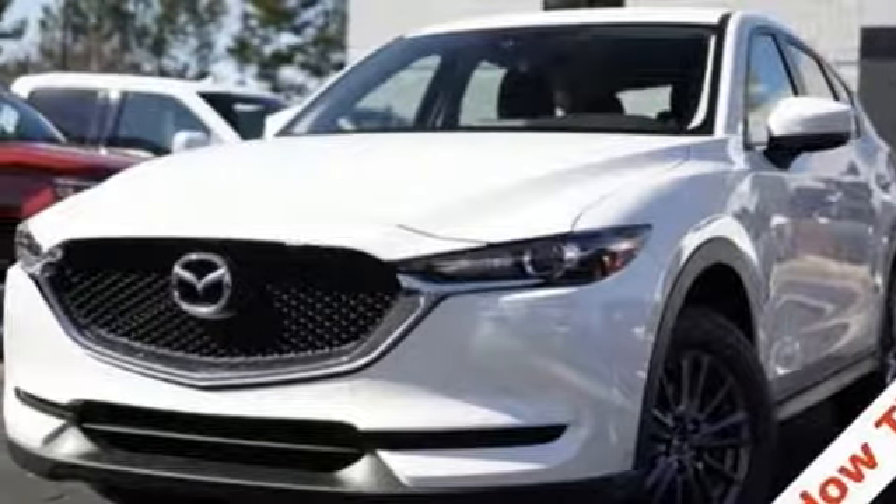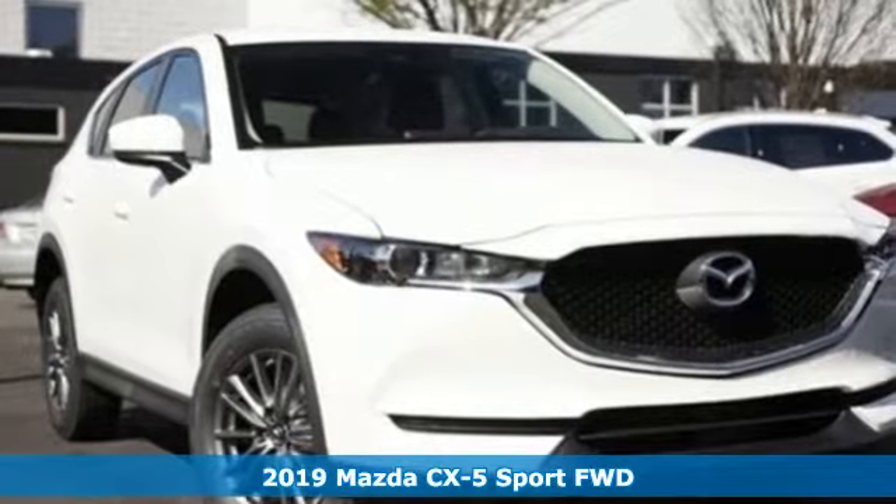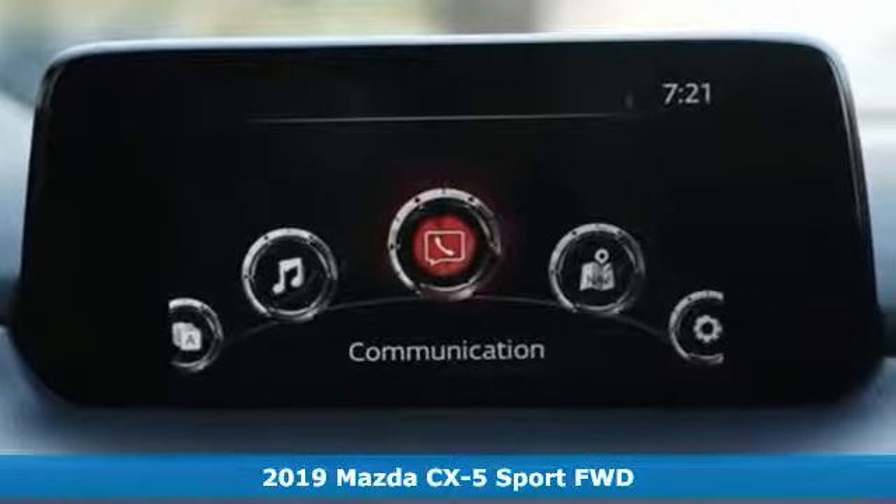It's a new 2019 Mazda CX-5. With Mazda, driving's what matters most. You'll look forward to every drive with features like these.